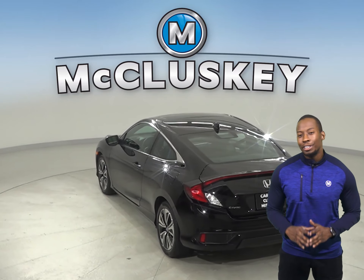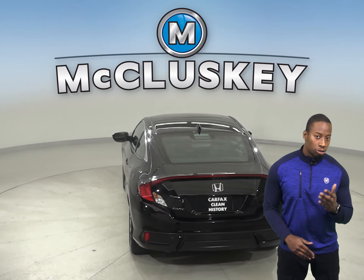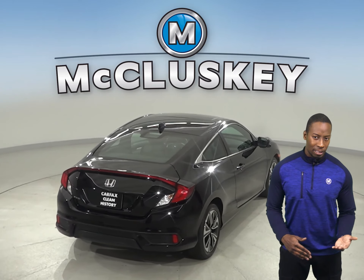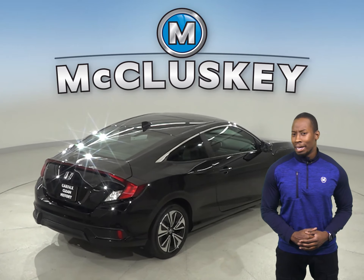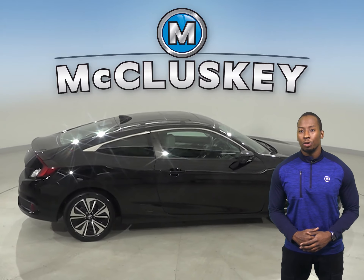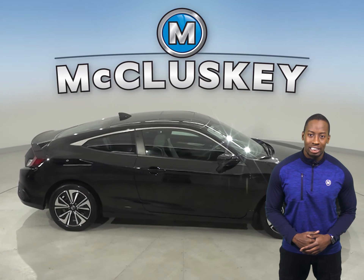There's also steering wheel controls, so you'll never be distracted. There's also dual zone climate control, as well as four wheel independent suspension. There's a spoiler, a lane departure warning system, along with rain sensing wipers. This vehicle has gone through our 172 point inspection.